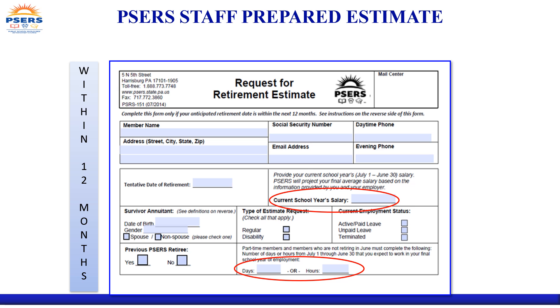The staff-prepared estimate will estimate your gross benefits under all monthly payment plans and withdrawal options. You can also complete and submit the request for retirement estimate form available on the PSERS website. Please note that requests for staff-prepared estimates with a projected retirement date that is more than 12 months into the future will be denied.